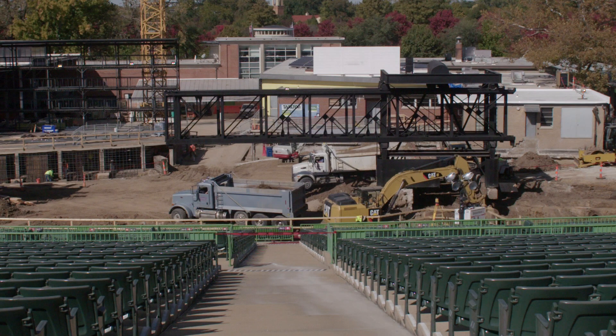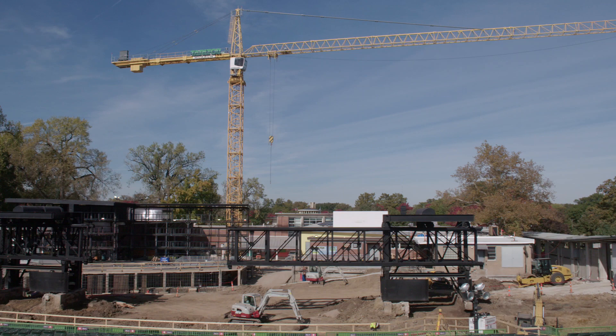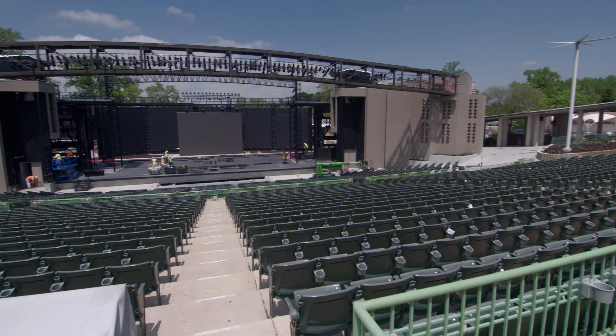When we last checked in with the Muni Theater, shortly after they'd wrapped up their season, this is what things looked like. The stage was completely ripped up and it was pretty much just a big gaping hole. What a difference a few months make.